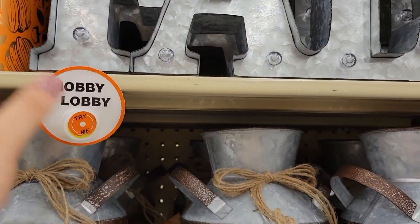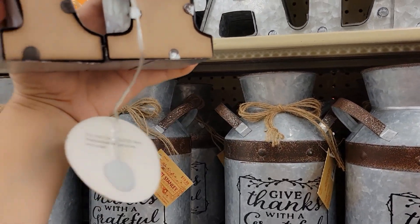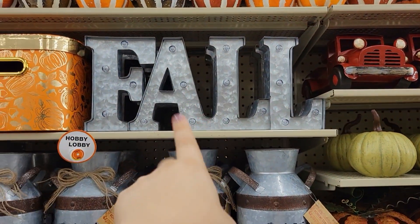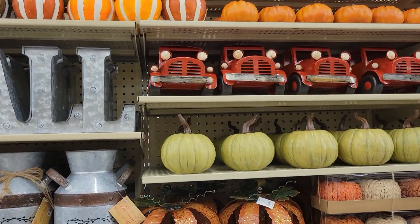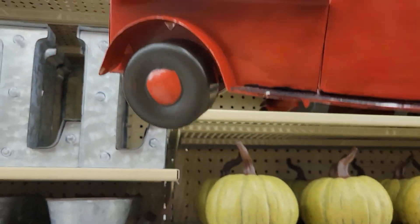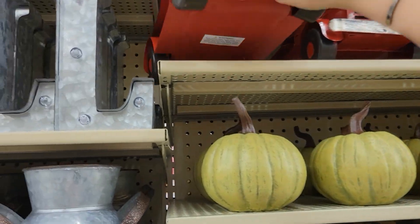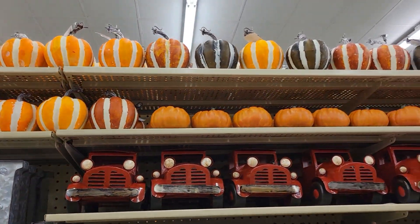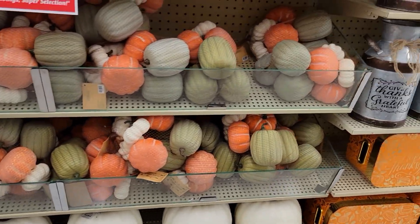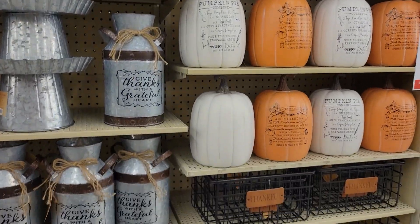Look at this — it lights up! Isn't that beautiful? $34.99 for this, but I bet it's going to go on sale 40% off — I'm going to keep my eyes on that one. They also have the beautiful red trucks here — you could put candles or a pumpkin on there. $24.99. I actually have a DIY in mind that I'm going to do very soon — it's going to be one of my mid-week videos besides my regular walkthroughs.